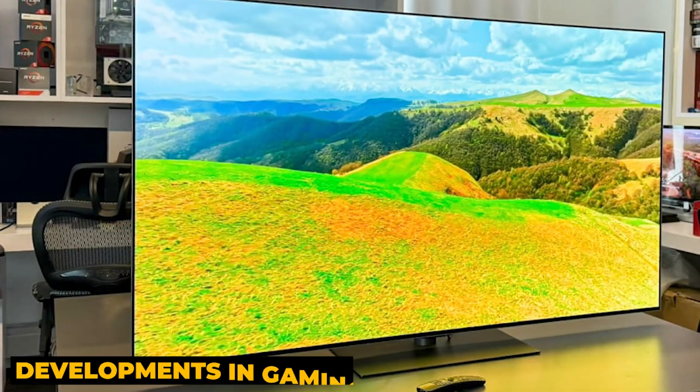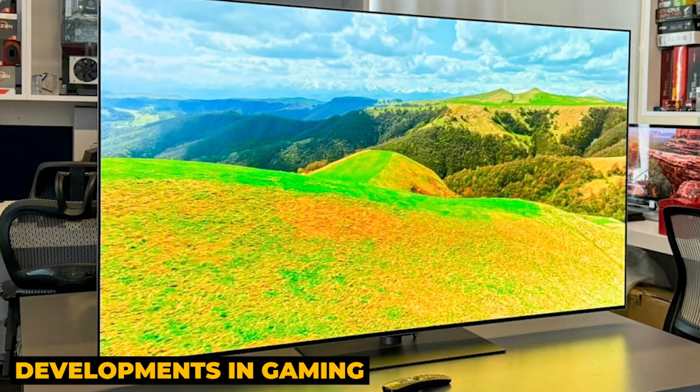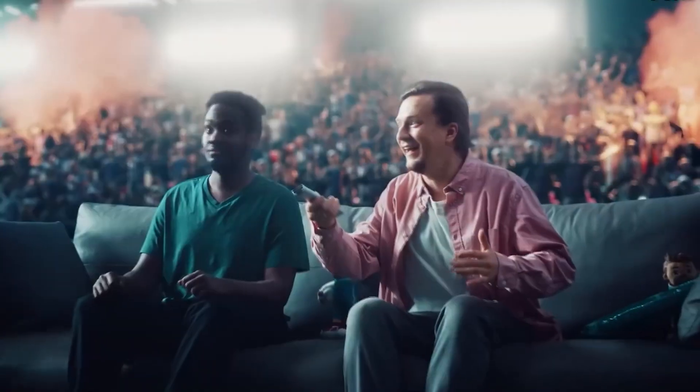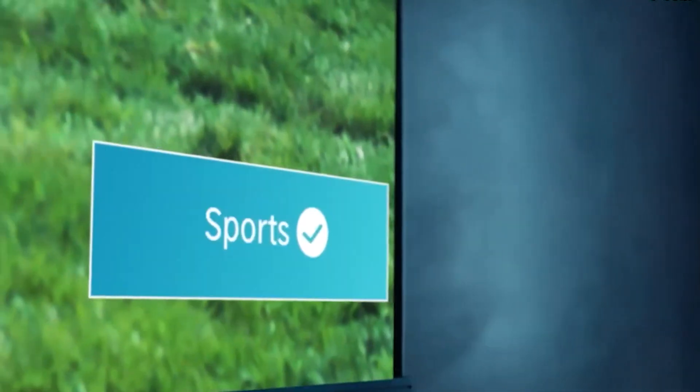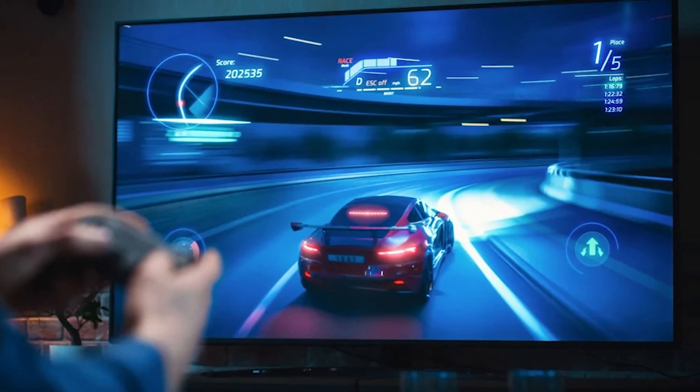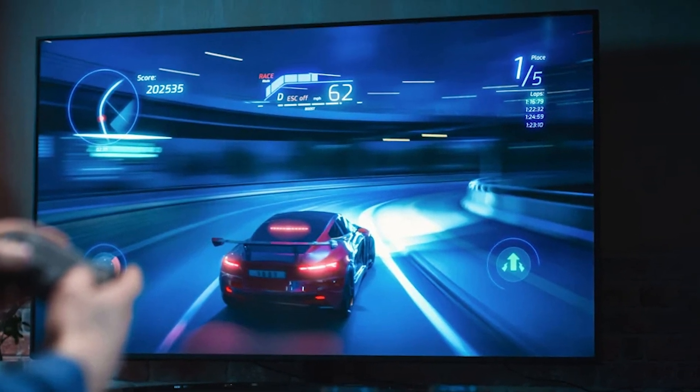Keeping up with the newest developments in gaming TVs is essential for making an informed purchase as technology develops. We've compiled this list based on picture quality, response times, gaming features, and technological breakthroughs specific to gaming TVs in 2024. Designed for hardcore gamers, tech enthusiasts, and casual players alike, these models are engineered to meet diverse demands across different types of gaming.